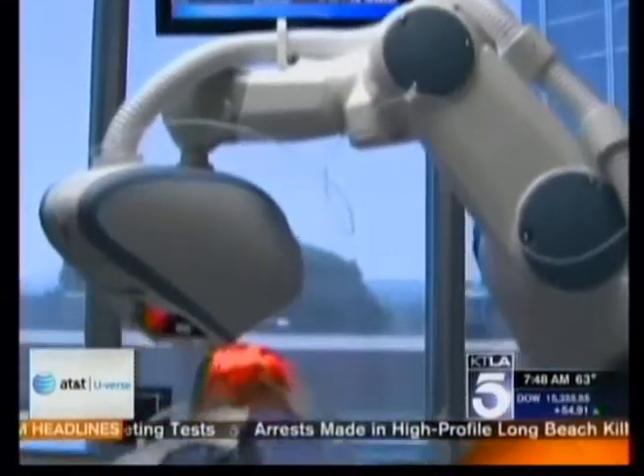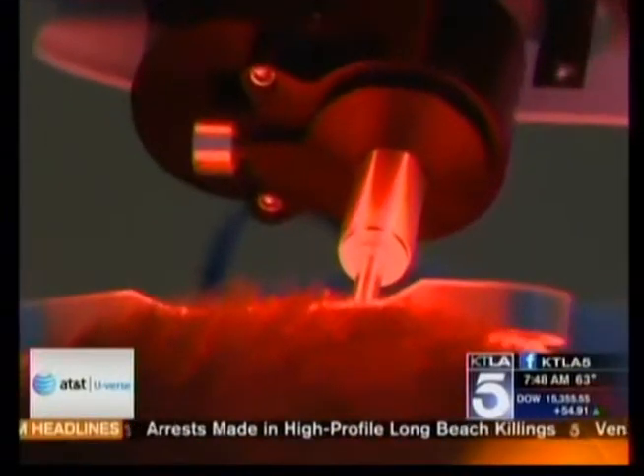What he was concerned about was the effects after the procedure — how his scalp, how his head would look. As he investigated solutions, he came across a procedure that uses a robot to lend a helping hand, making the new hair look more natural.